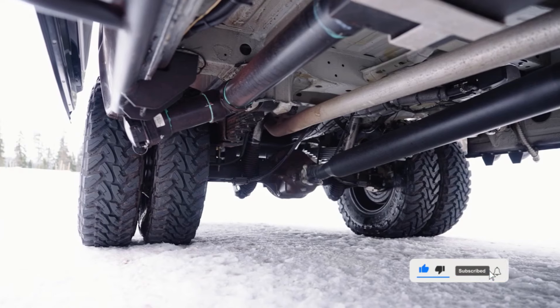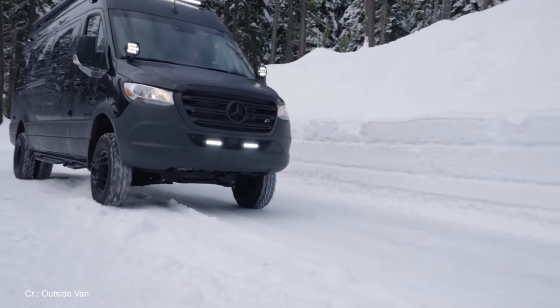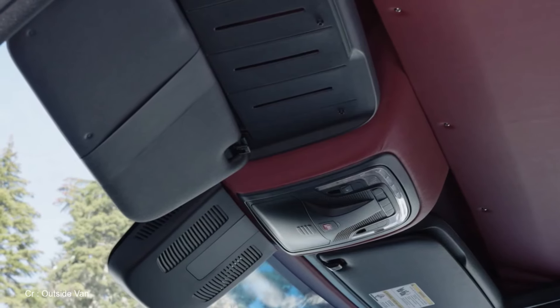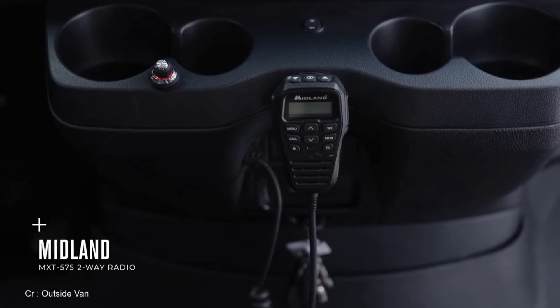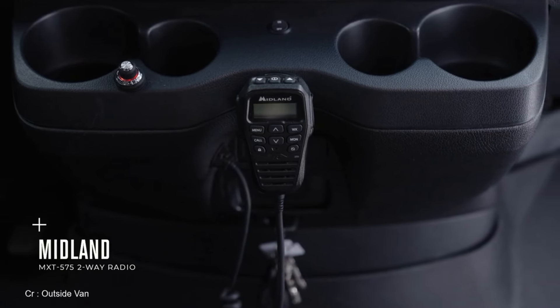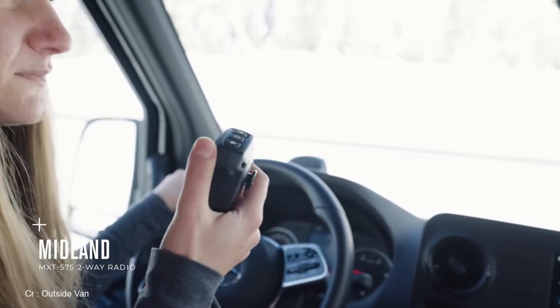And what powers this mobile haven, you ask? Enter the M-Power 12-kilowatt energy storage system, powered by Volta. With a Volta touchscreen display, 3,200-watt inverter expandable up to a whopping 6,400-watt peak, and a 90-watt solar panel, this van isn't just off-grid ready — it's a self-sustaining powerhouse. And for those who crave connectivity, a 30-amp power cord ensures you're never left in the dark.